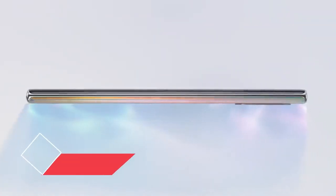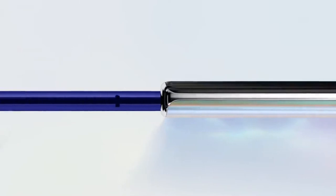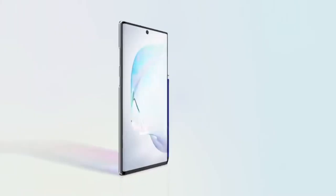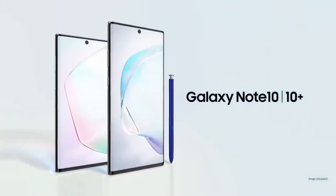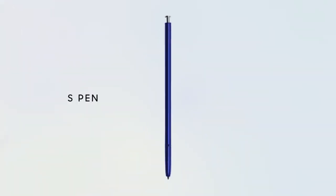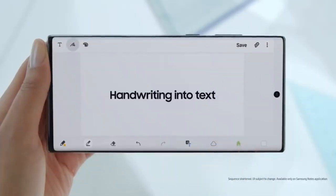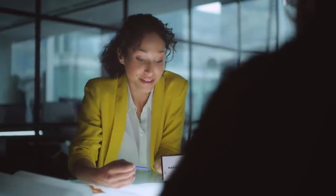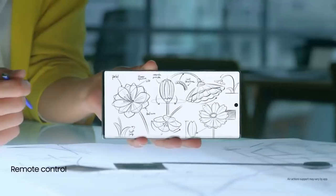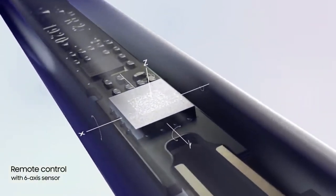Note has always been the phone for people looking to get the most out of a phone. Today, we're taking Note further. Say hi to Galaxy Note 10 and 10 Plus. S Pen turns writing to text, lets you share thoughts instantly, and with Bluetooth becomes your remote control. Inside Note 10, S Pen continuously charges, and with a 6-axis gyro sensor, offers touch-free gesture control.